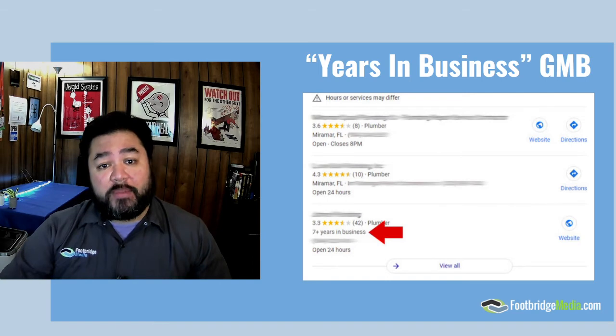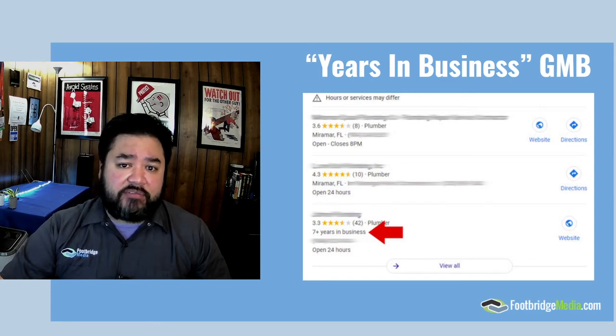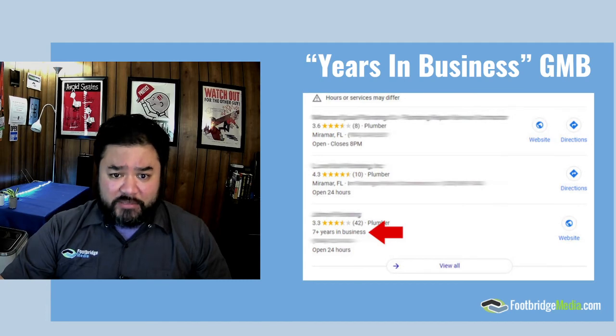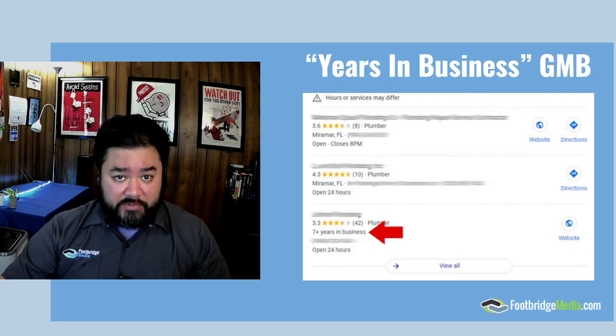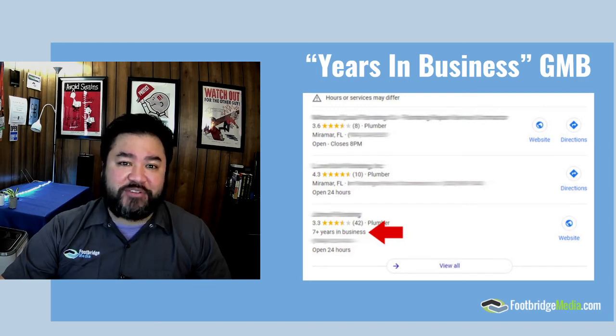Years in Business on Google My Business — this one's a much more interesting one. We saw it in beta at the end of 2020, and as of the beginning of February it is officially in the documentation for Google My Business. On your Google My Business, you have the option to add your opening date for your company for your listing. If you include that, it now translates into a 'years in business' tab right above your phone number in your GMB listing. If you are a company that's been around for quite a while, it's important that you have your years of service added in that section.